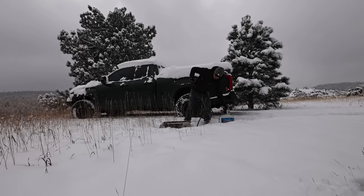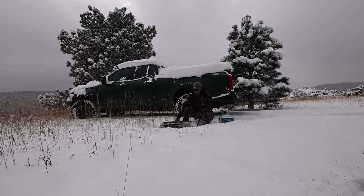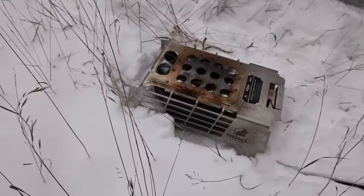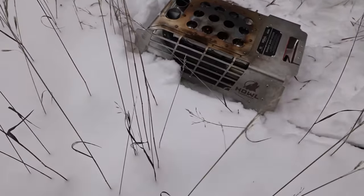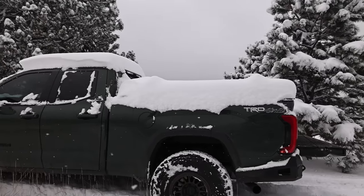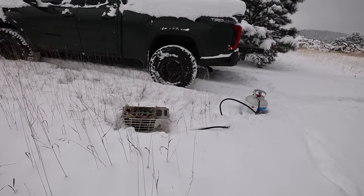Hope I remember to hit record. Hey guys, how's it going? Hope you've been well. Today we're talking about the Howell Campfire propane fire pit. Here it is buried in about ten inches of snow. I wanted to come up here on the top of this mountain, just because I figured it would be a sweet spot to film this video.